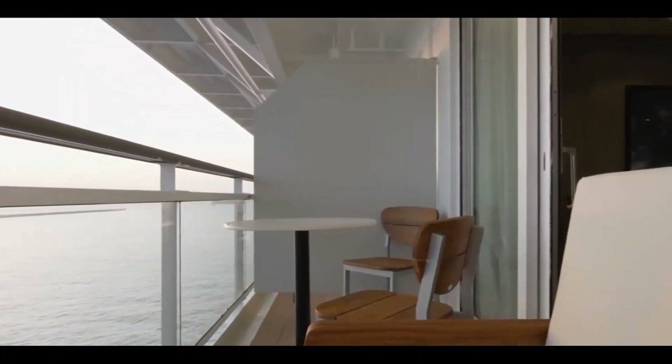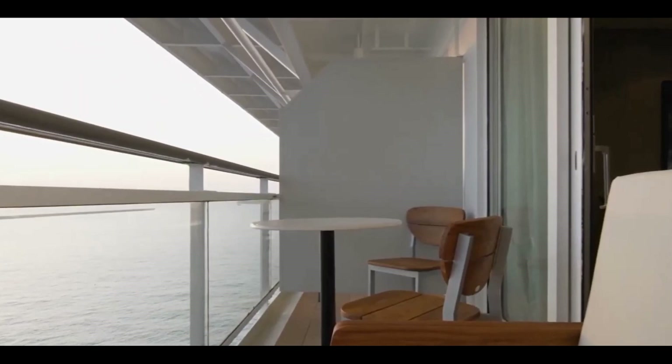The balcony is the full width of the very large sky suite. There's a table, two chairs, and a full-sized couch — plenty of room to read, enjoy a morning coffee, have a drink, or get room service while taking in the views. We enjoyed being out here at sunrise and after sundown, watching the water and stars as the ship moved along. It's a really nice, good-sized balcony.